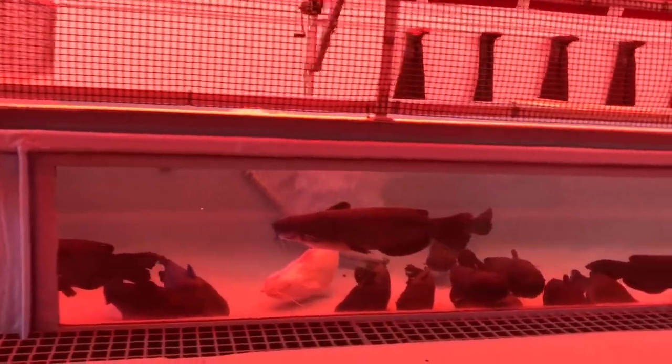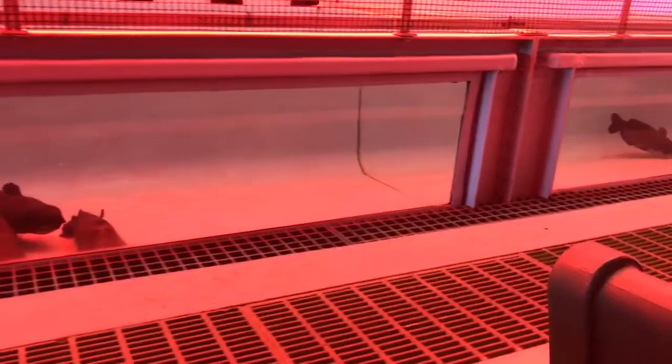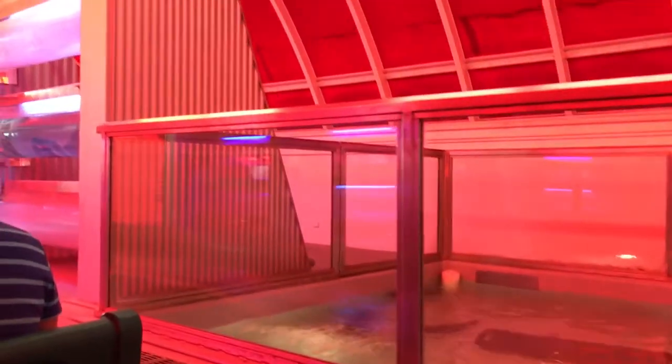The sustainable system we're using here recycles the water in the tanks. As a result, we're able to save millions of gallons each year. Our small fish farm produces nearly 5,000 pounds of fish each year to serve in restaurants around Walt Disney World.